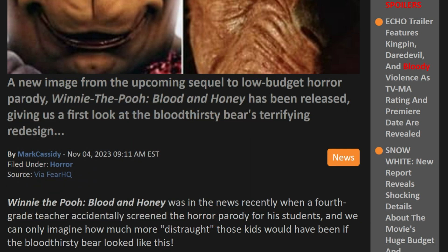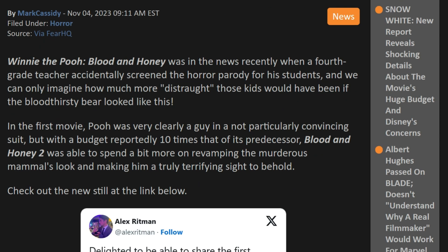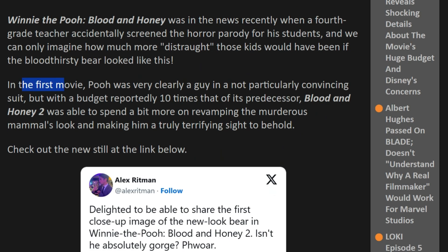Winnie the Pooh Blood and Honey was in the news recently when a fourth-grade teacher accidentally screened the horror parody for his students — and we can only imagine how much more distraught those kids would have been if the bloodthirsty bear looked like this. So in the first movie, Pooh was clearly a guy in a not particularly convincing suit. But with a budget reportedly 10 times that of his predecessor, Blood and Honey 2 was able to spend a bit more on revamping the murderous mammal's look and making him truly a terrifying sight to behold.